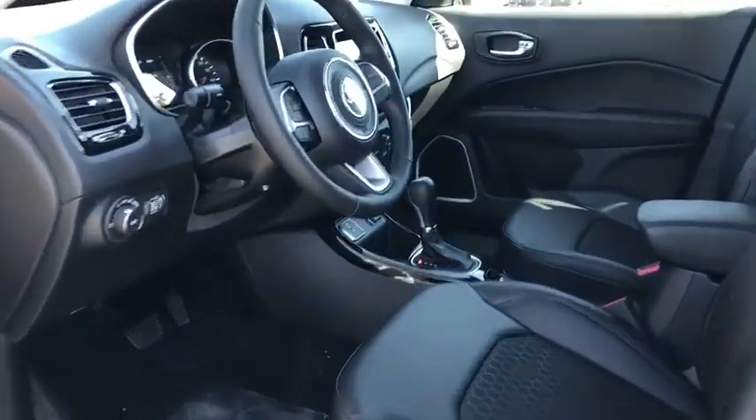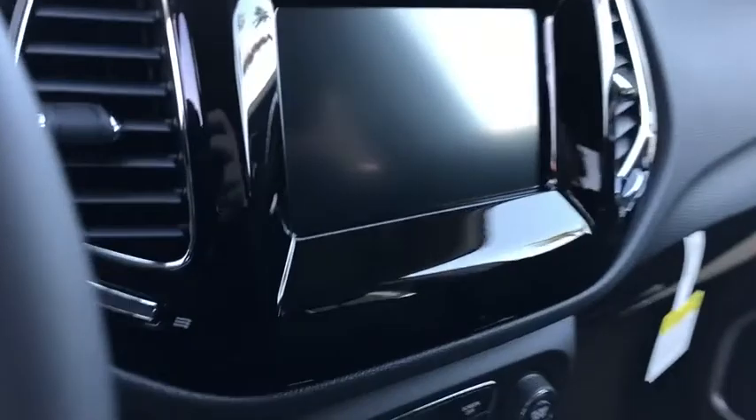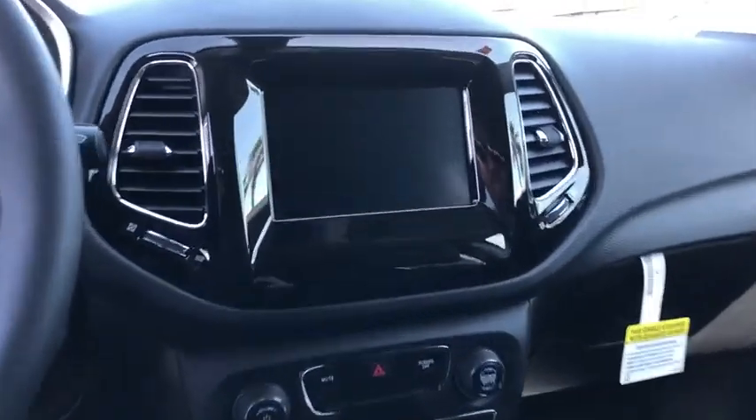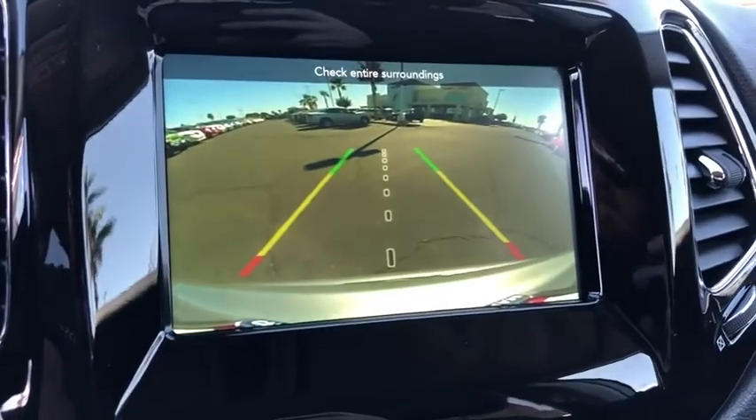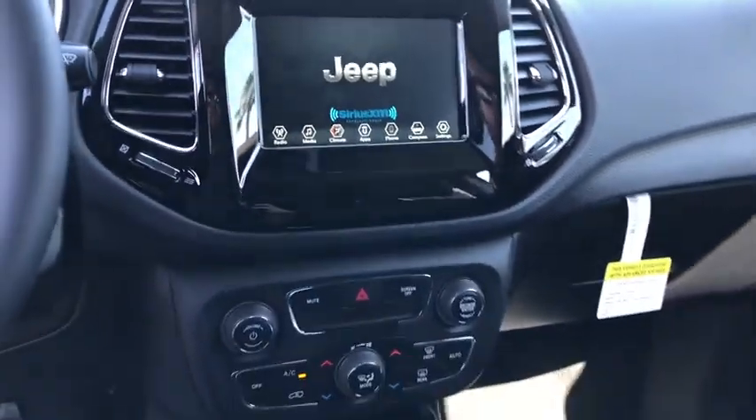dual airbags, alloy wheels, power steering, four-wheel disc brakes, center armrest, rear window defroster, trip computer, power windows, electronic stability control,